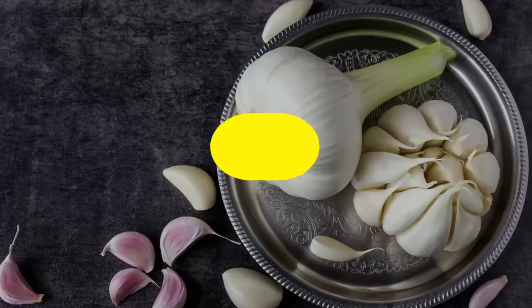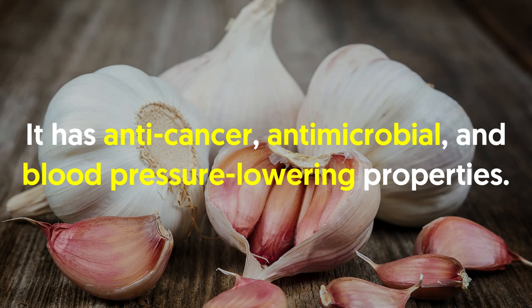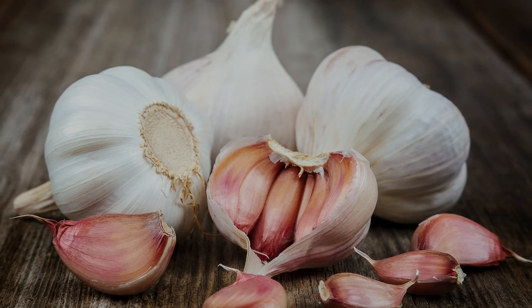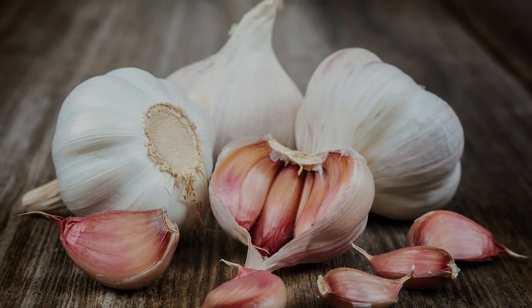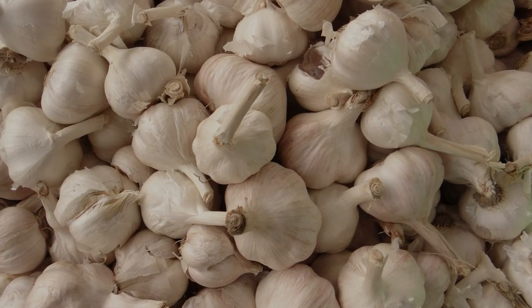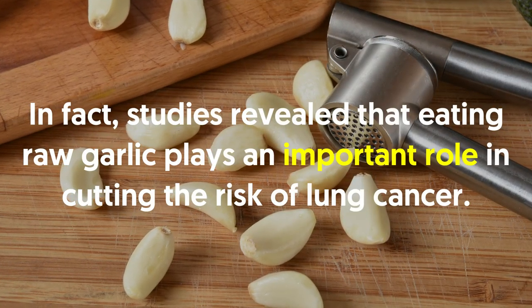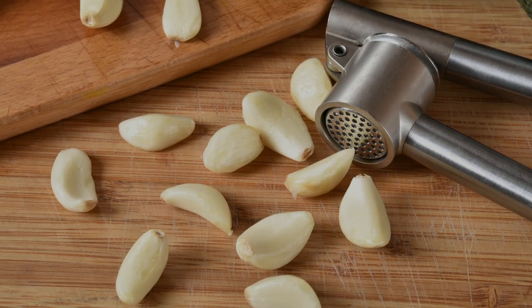Number three: garlic. Garlic is loaded with allicin, a phytonutrient that offers numerous health benefits. It has anti-cancer, antimicrobial and blood pressure-lowering properties. According to scientists, garlic intake resulted in a positive effect on people with lung disorders and cancer. On top of that, garlic is a powerful anti-inflammatory food which helps reduce free radical damage. Studies reveal that eating raw garlic plays an important role in cutting the risk of lung cancer. In short, it's an amazing food for healthier lungs.